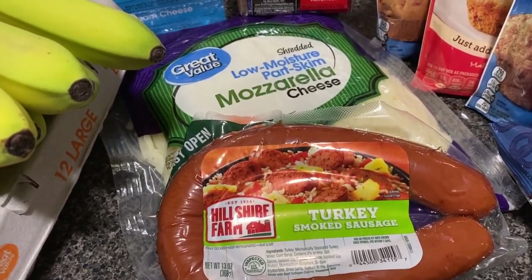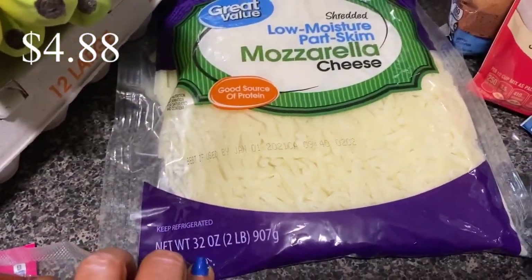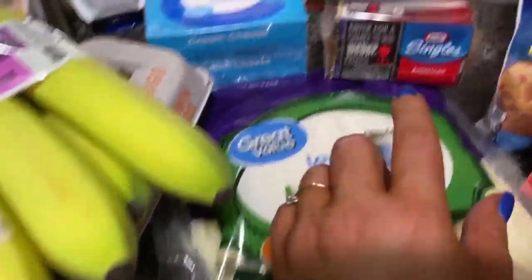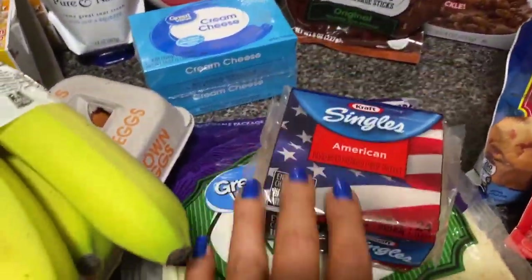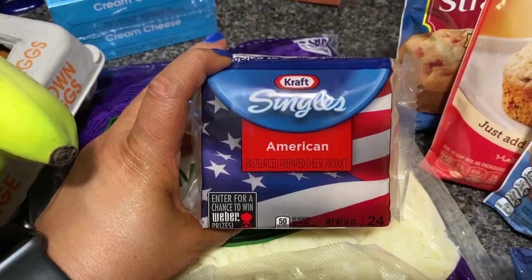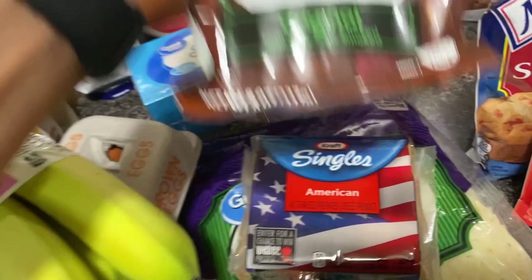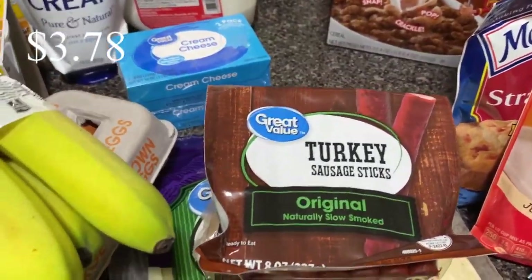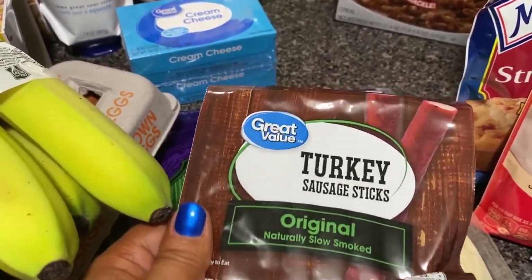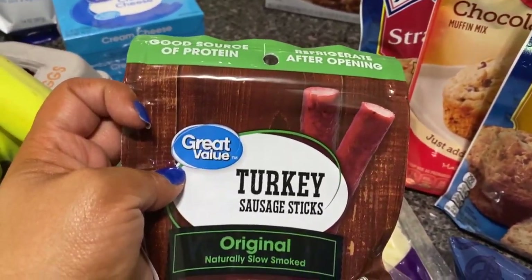I got this big old bag — it's 32 ounces of mozzarella cheese. I need it for recipes this week. We got another package of the Kraft singles American cheese, just the regular ones. I also found turkey sausage sticks at Aldi and really enjoyed them, and then went to Ingles and those were okay, so I thought I'd try the Great Value brand of these turkey sausage sticks. We shall see.